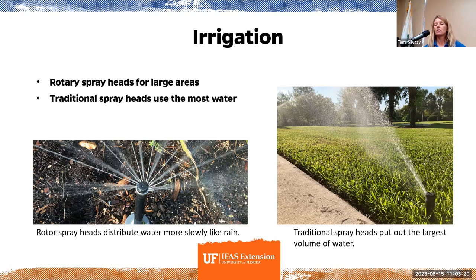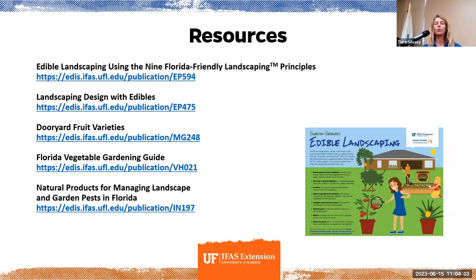Traditional spray heads put out the largest volume of water — I would only recommend those for turf. A lot of pest and disease problems come from overwatering. Water in the morning; watering restrictions may even state you must water before 10 AM or after 4 PM, because we want the water to go into the ground and not evaporate. Remember, compost and mulch will help save water and keep the soil moist. And please don't forget to fill out our survey before leaving.